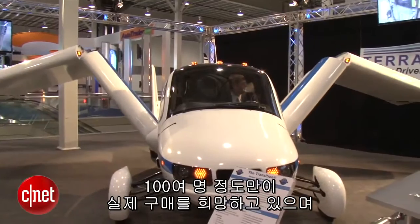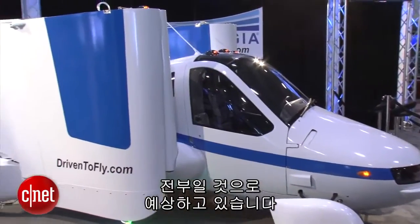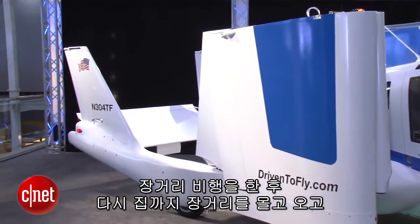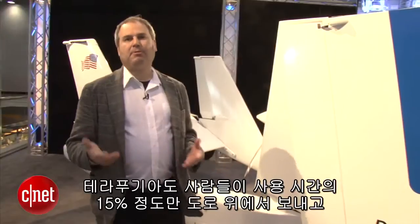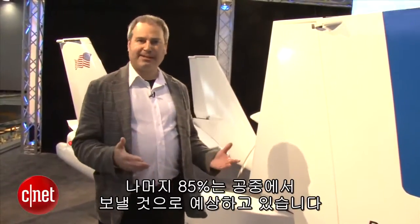About 100 people have actually signed up to buy one, and that's probably as many as can really use it. It's not something you're going to drive to the airport and fly long distances, then drive really far again and take long trips back and forth like that. Terrafugia estimates that most people probably only drive it about 15% of the time and fly it 85% of the time.